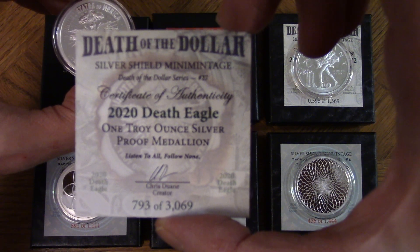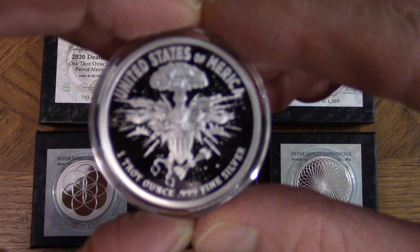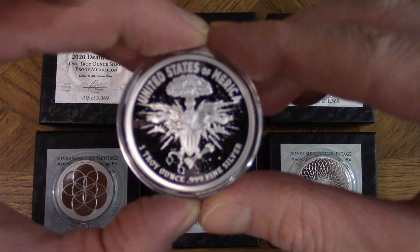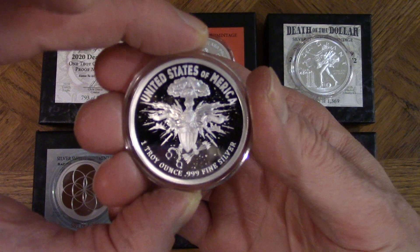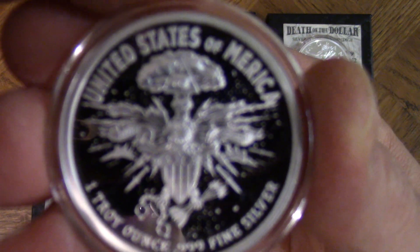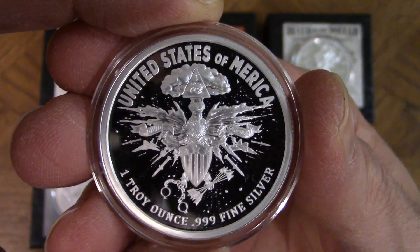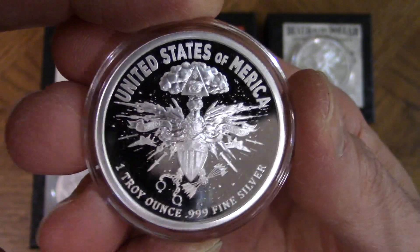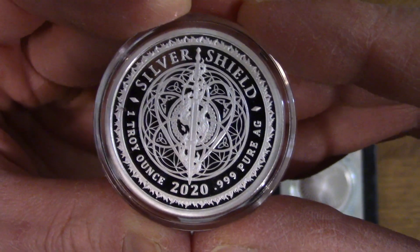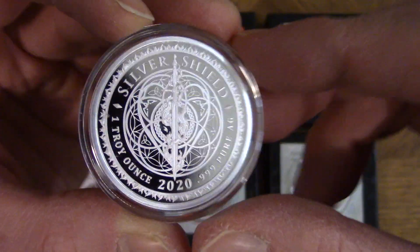I got number 793 of 3069 — the 2020 Death Eagle. This is the United States of America, one troy ounce, 999 fine silver. Let's get a closer look — it's a very beautiful piece. Chris Duane's designs are just epic, there's nothing like it.